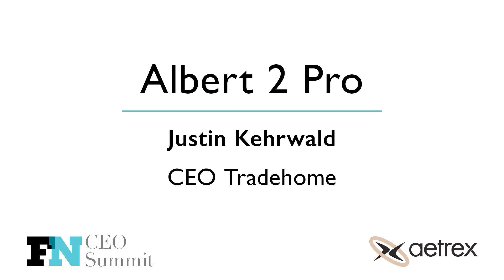Justin, we'll start with you. A lot of times I'm asked how should a company get started using the tech. Maybe you can talk about the journey at TradeHome and how you got started with our technology. Well, admittedly, we were a little behind when you talk about Aetrex being a technology-first company. Our relationship started in the footwear space. Jason and Matt with Aetrex had the foresight to ultimately encourage us to give it a run.